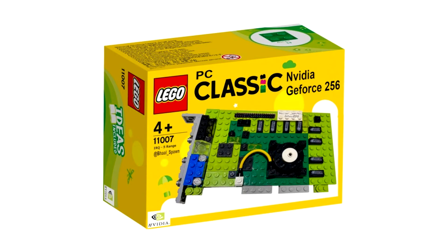Fast forward to 2020, and today we now have a LEGO version of this GPU. This LEGO creation was made by Twitter user bal__spawn, who describes herself as the weirdo who brought you the LEGO Sound Blaster card.